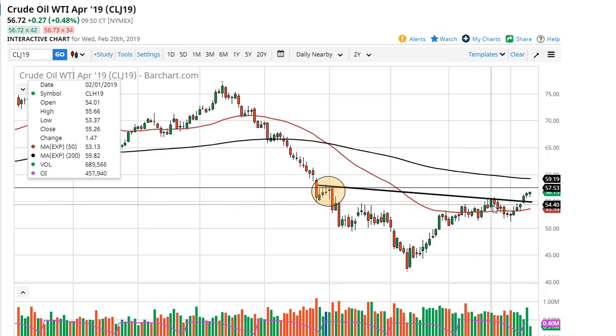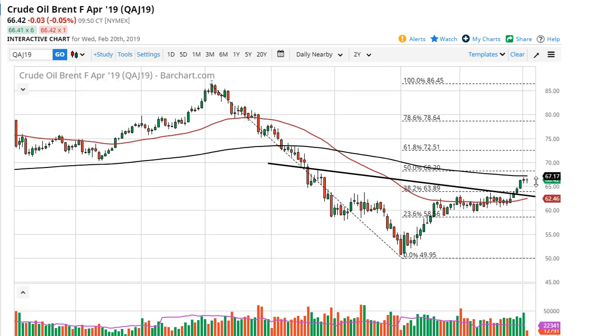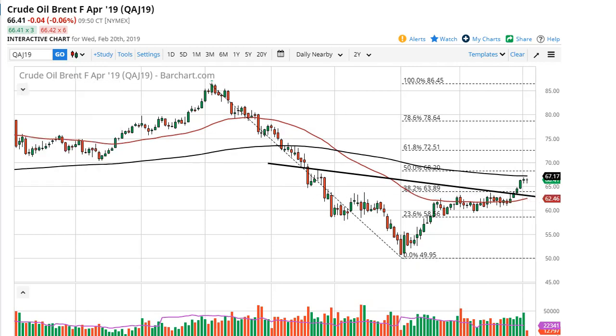Keep in mind the 200-day EMA will cause a bit of resistance, and that's right where we're at here in the Brent. I think pullbacks to about $65, maybe even $63.50, are very likely, but those should be supported and should be thought of as buying opportunities.